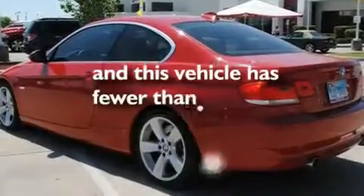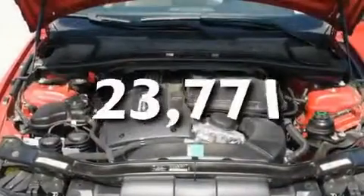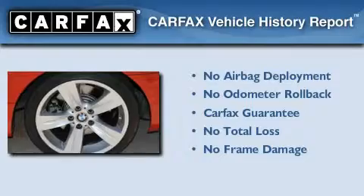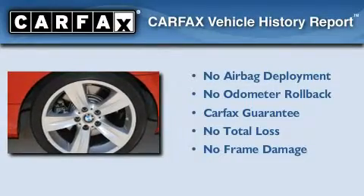This vehicle has fewer than 24,000 miles on the odometer. Not to mention that this BMW qualifies for the Carfax buyback guarantee.